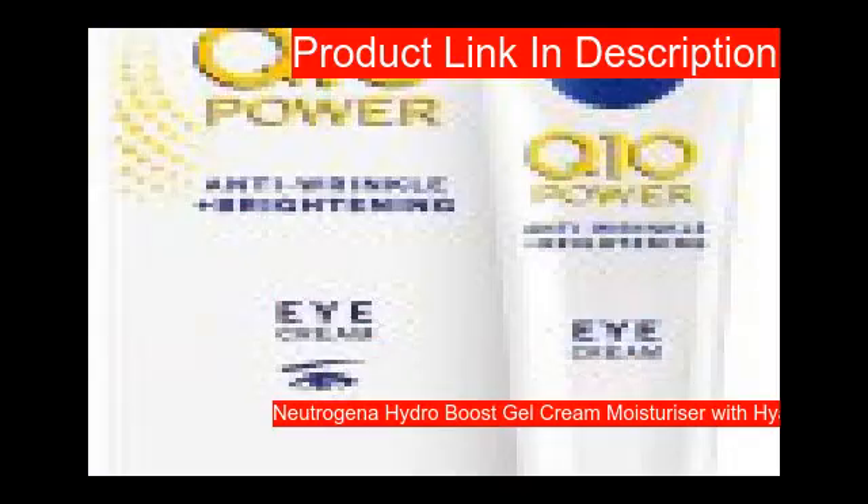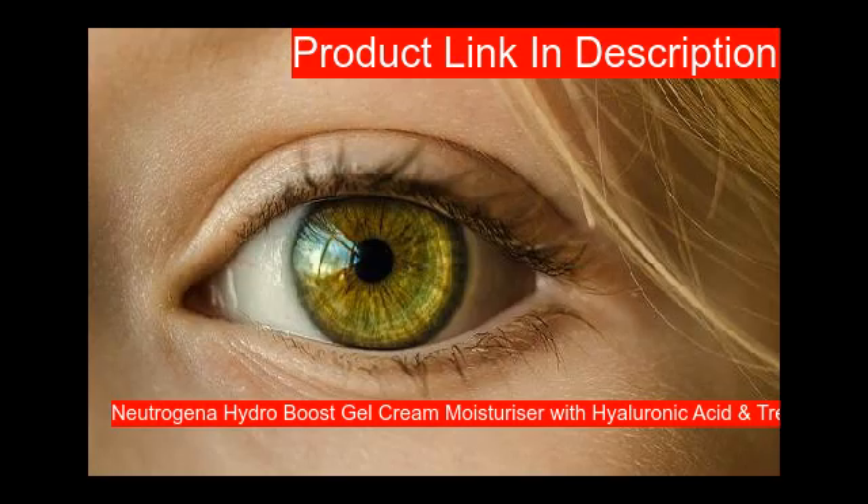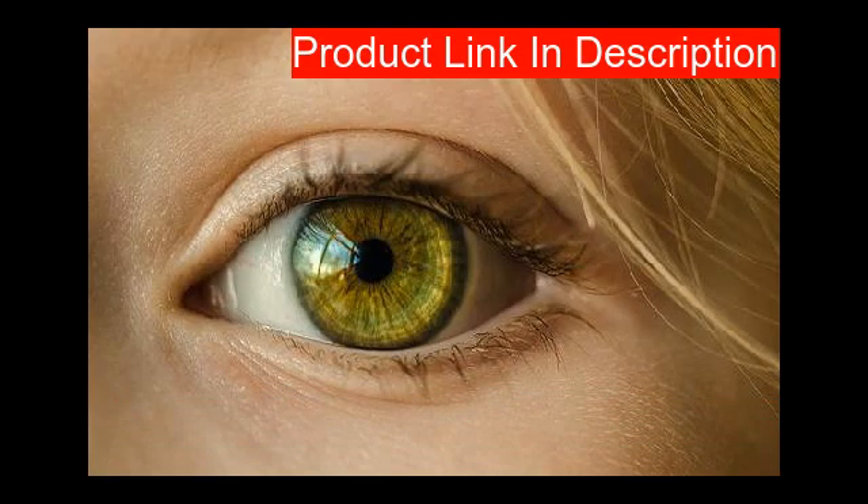Our third product is enriched with hyaluronic acid and botanical trehalose, providing intensely nourishing and hydrating care that lasts 48 hours.